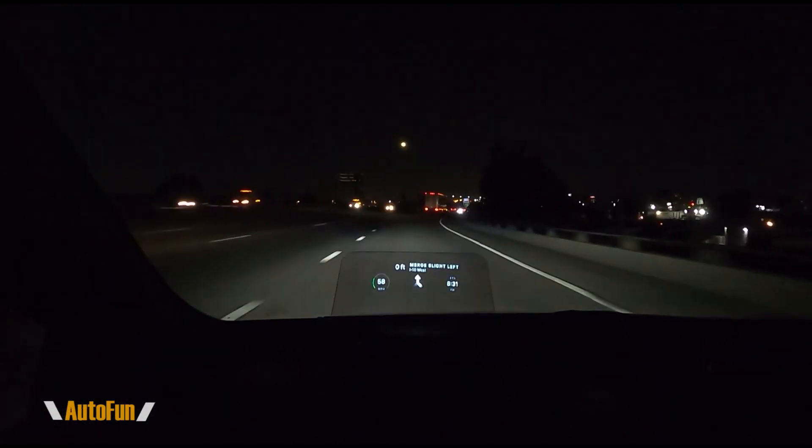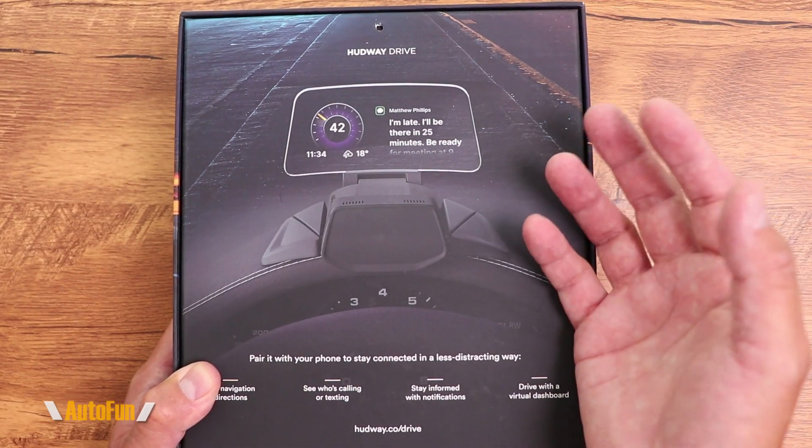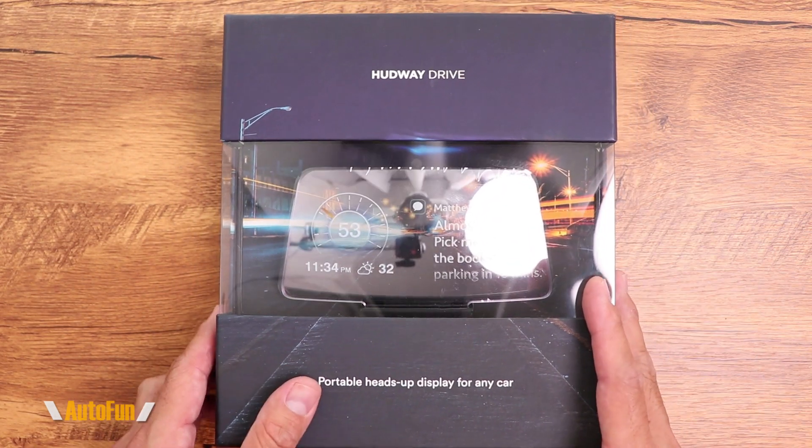If you have not seen the other video where I do a full review of this unit, you may want to watch that first — otherwise what you see in this video may not make a lot of sense. I'll put a link to that video in the description below. On this video I'm going to give you a tour of the app, all the settings, and all the features and how it functions.